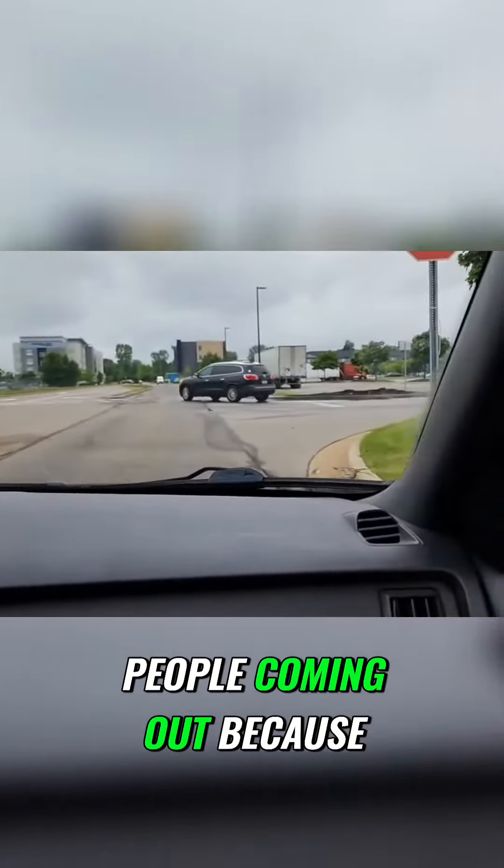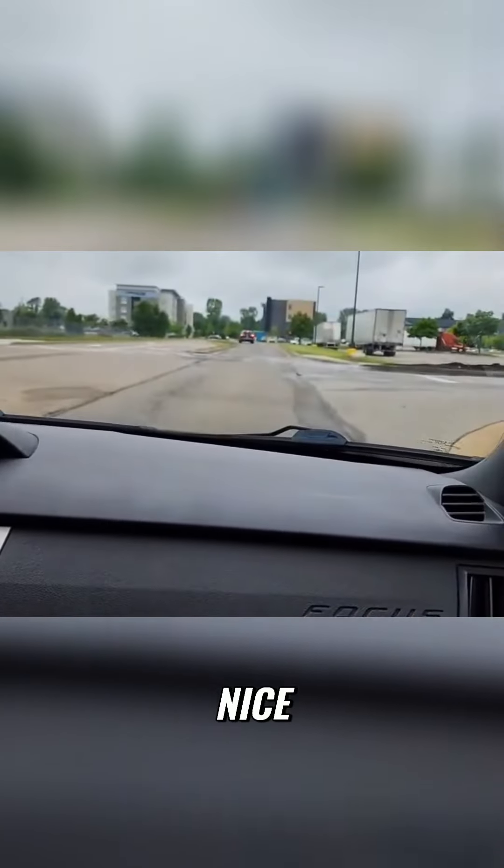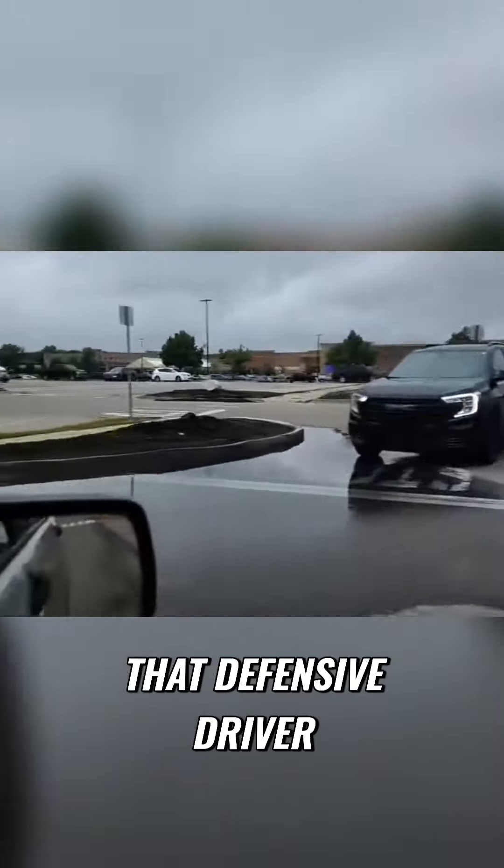Watch out for people coming out — I have to stop here and they don't have a stop. Nice. But they ran their stop sign, so you gotta be that defensive driver.